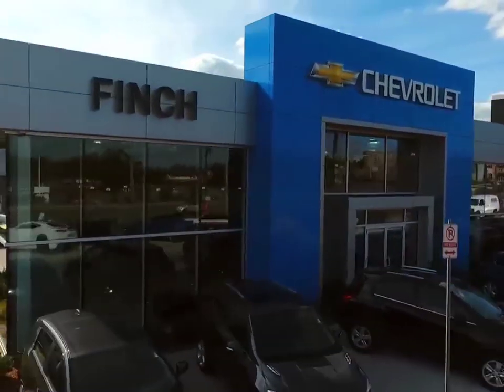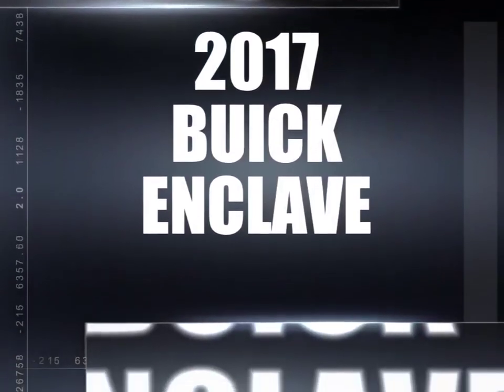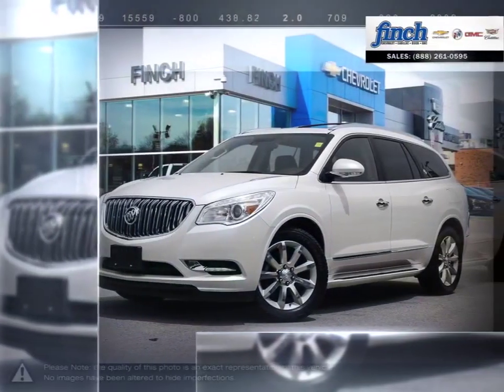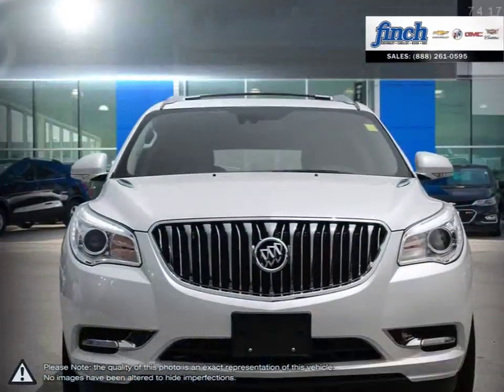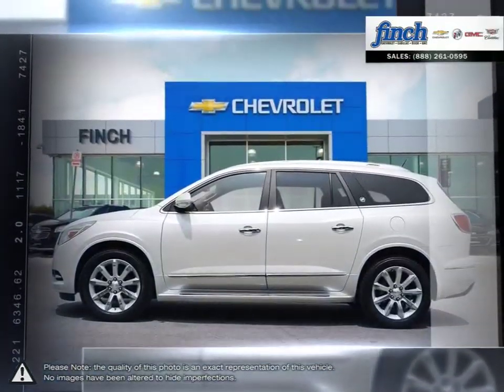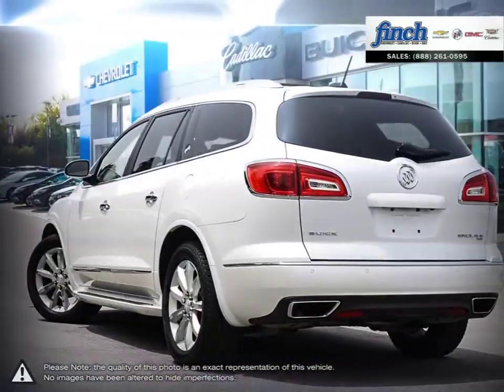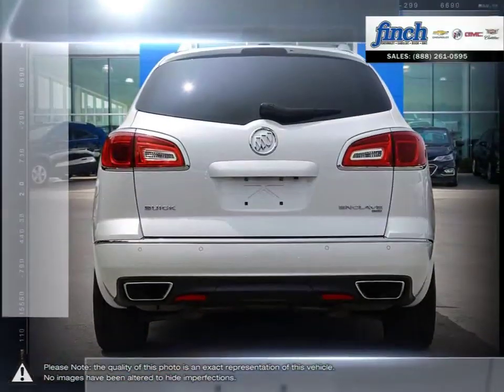Welcome to Finch Chevrolet. Today we're looking at a 2017 Buick Enclave. The Enclave is the finest luxury crossover SUV you can buy, with smarts protecting you with a range of advanced high-tech safety features. The Buick Enclave surrounds you with refinements that will have you looking forward to every drive.